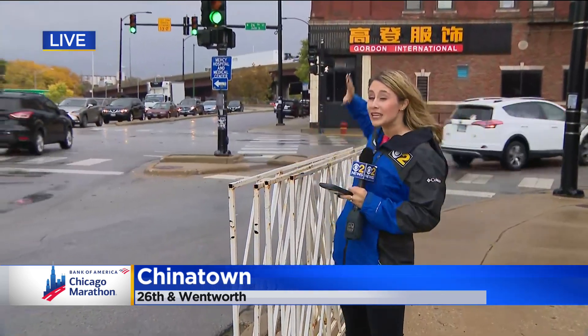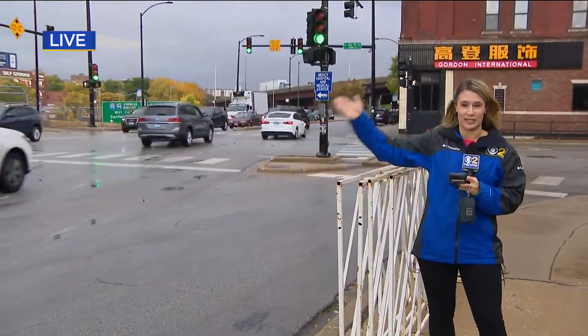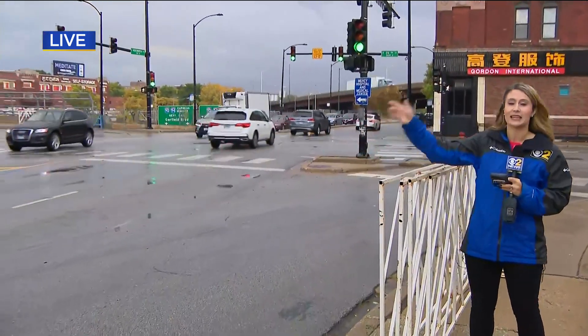It must be official — marathon weekend's here because check it out, we got some barricades. Organizers tell me every year they're making tweaks to that course, and one of the biggest changes is instead of runners continuing down Wentworth, they'll be cutting it east this year, down 26th and heading towards Michigan.